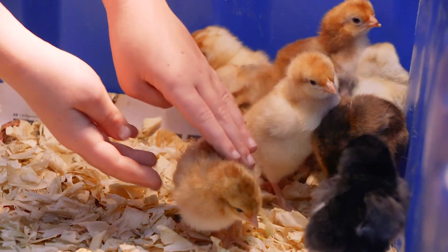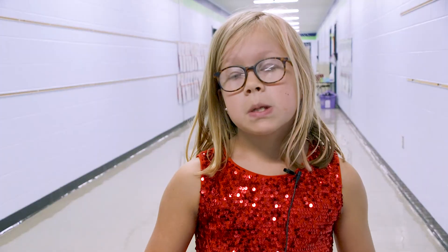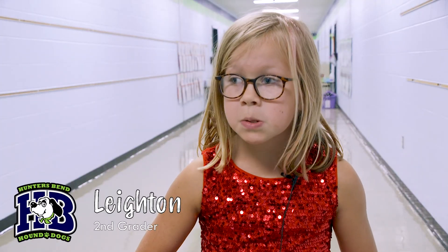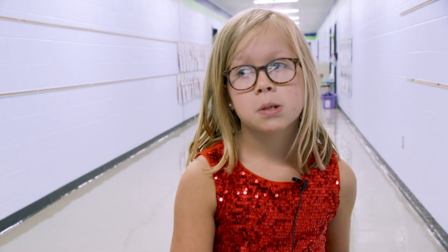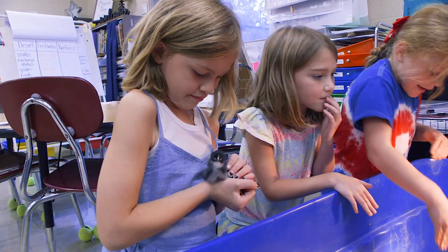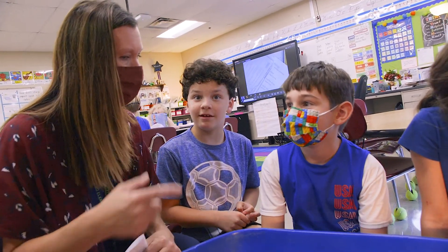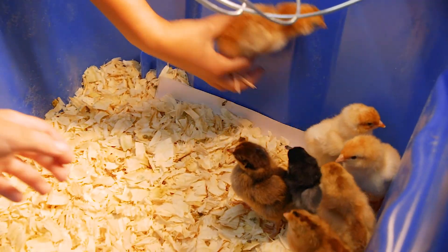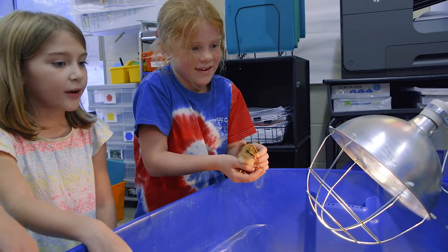For the last couple of weeks we've actually been studying our standards about life cycles. Since we're learning about animals, we have chicks so we can learn more about them. We got the chicks as eggs and then we put them in the incubator. They can actually see the chick hatch, and it's just been a great experience for them.